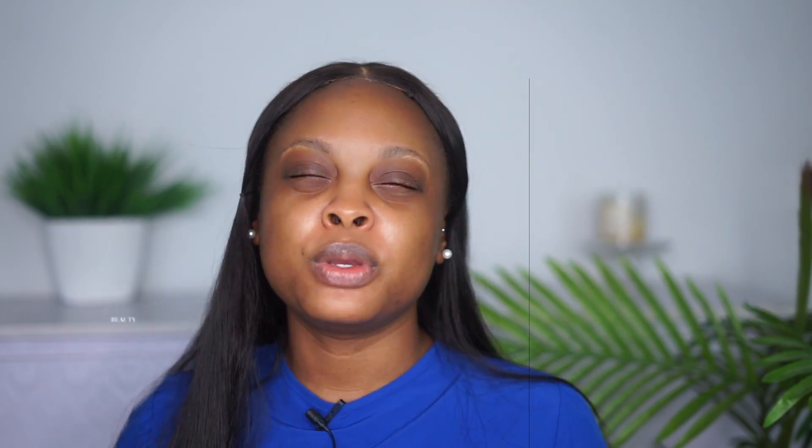Hi guys, welcome back! If you're new here, it is Ruth with Decay and welcome to my channel. On this channel we talk about beauty, skincare, lifestyle, and all of that good stuff. If this is something you're into or interested in seeing, definitely subscribe and hit the notification bell to get notified every time I post a new video so you don't miss out.